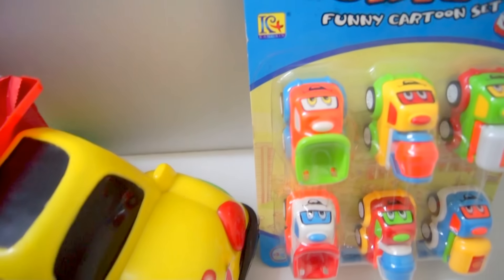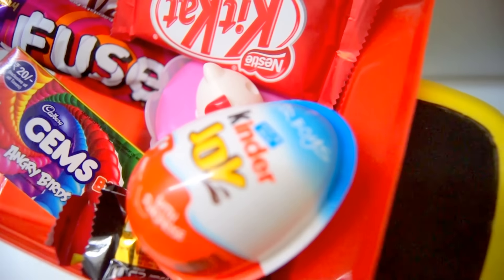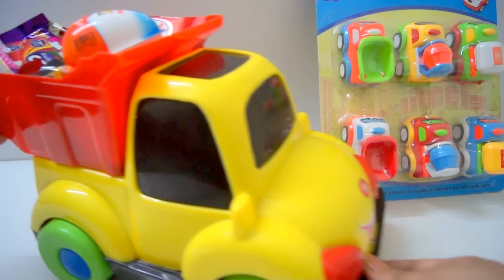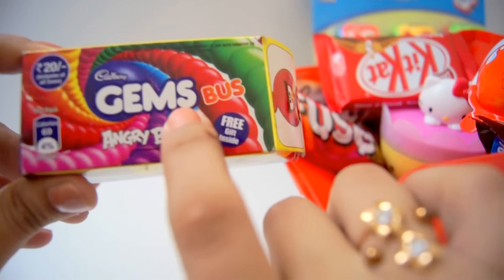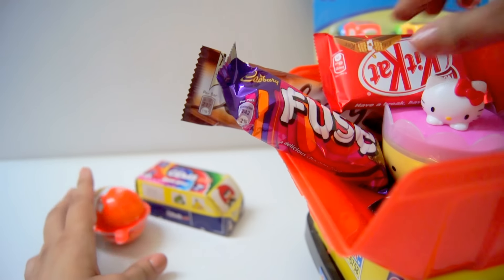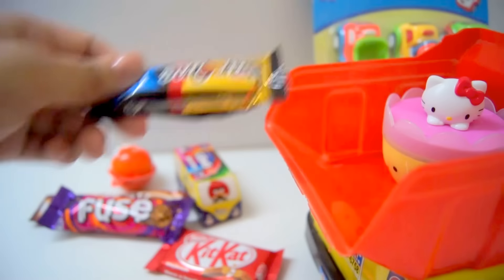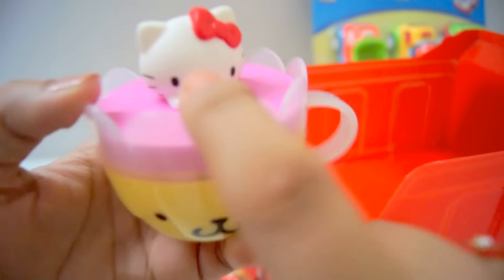Let's play! First we have this big truck. Can we choose both? Yes! Kinder Joy, we have Kit Kat, Galaxy Food, and so many chocolates. And we have Pom Pom Pudding with Hello Kitty.